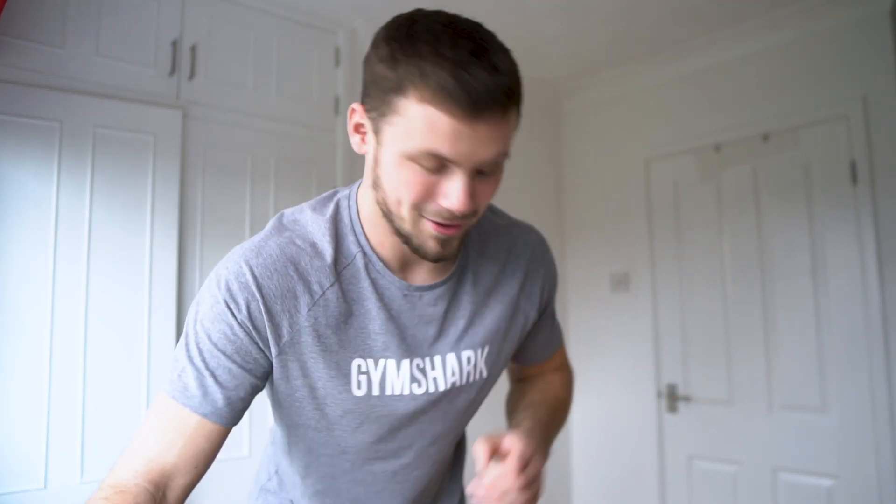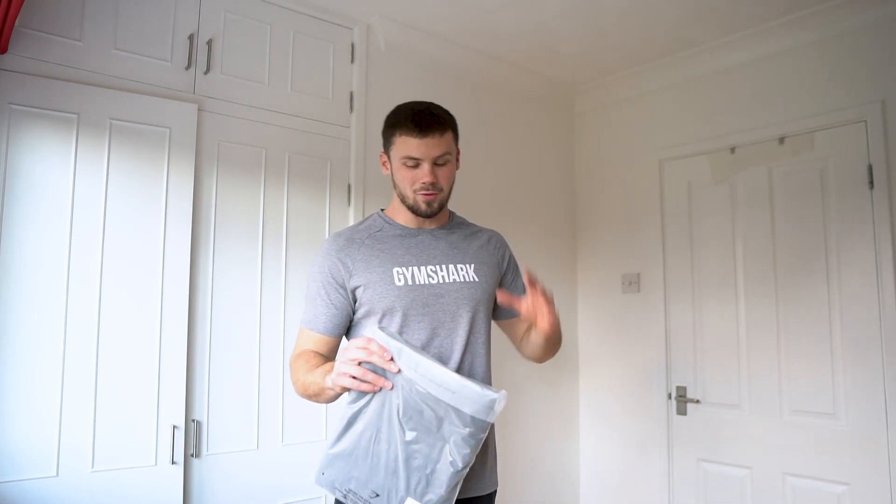Six brand new Gymshark products to get into today. There is absolutely no better feeling than a brand new Gymshark order, so we're going to get straight into this one. To keep it simple, I'm going to be starting at the top and working my way down.